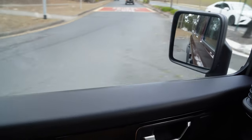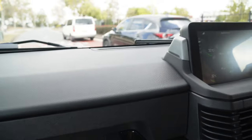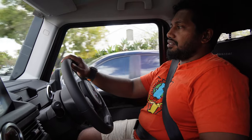You can definitely feel the turbo lag — you gently put your foot down and there's nothing, nothing, nothing, then the turbo kicks in and off it goes. That makes it a little tricky because your foot is in one position and all of a sudden the car takes off. Brakes are nice though — good pedal feel, nice and solid.